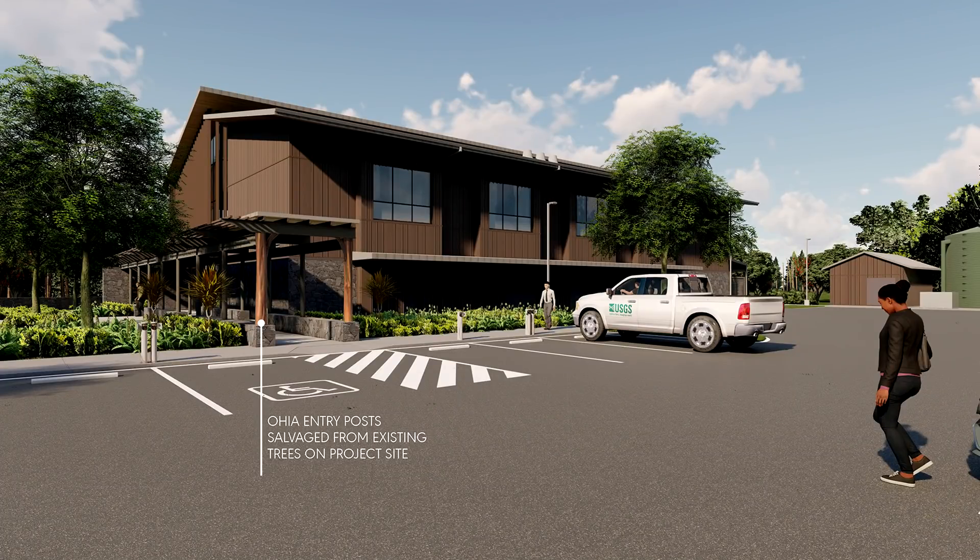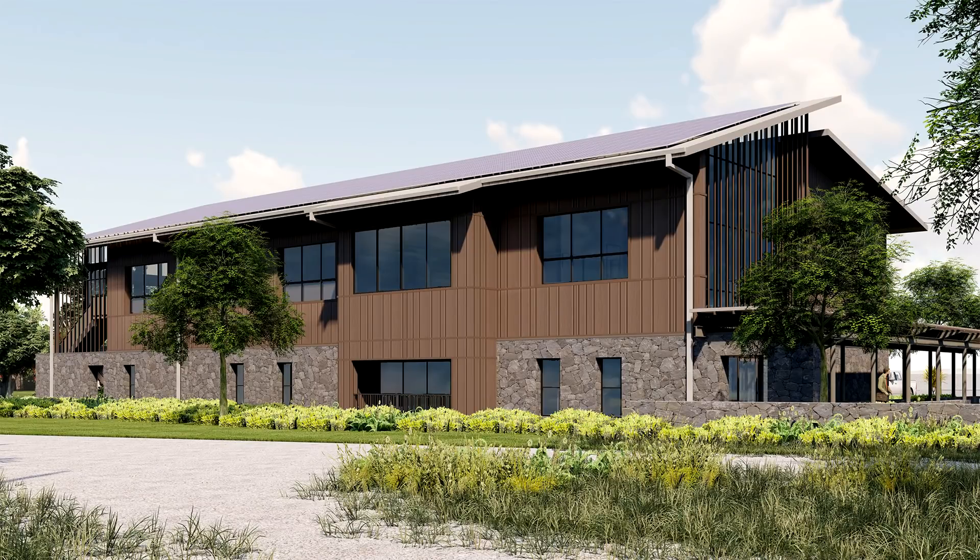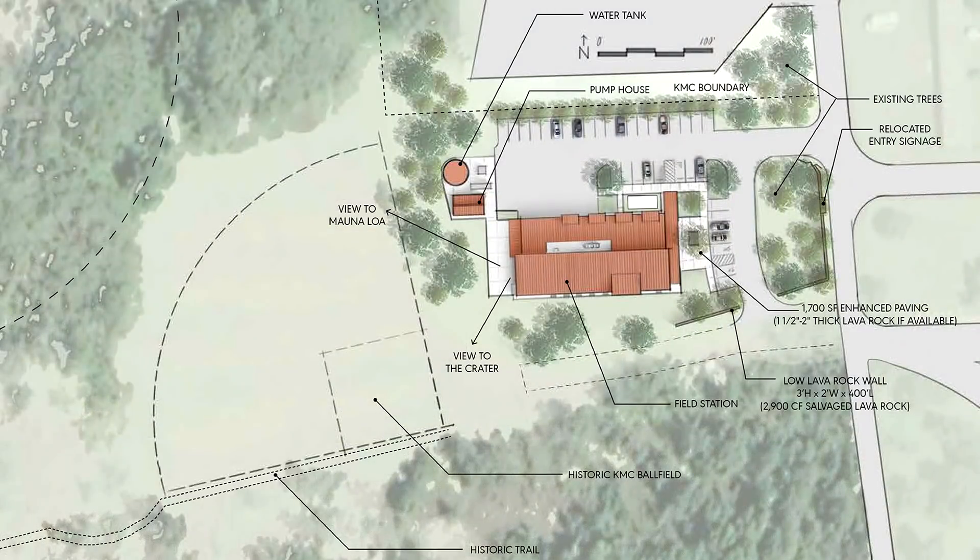Beyond the visitor center, at the Kīlauea Military Camp, a new building would become home to USGS research facilities. Officials say the new building would be nestled among an existing grove of trees between the military camp and an open grass area, which includes a historic ball field that currently serves as overflow parking during peak visitation.